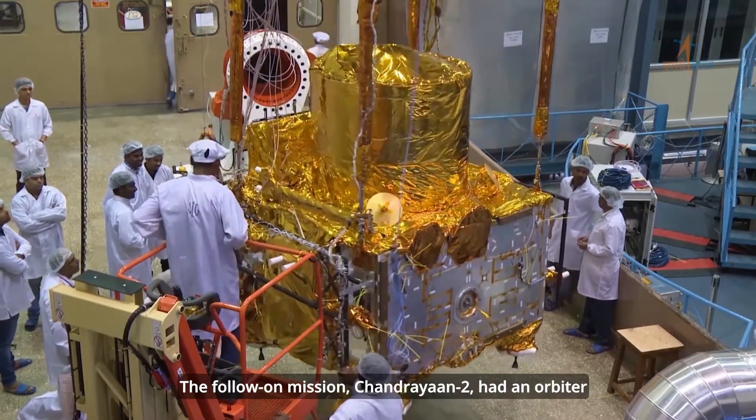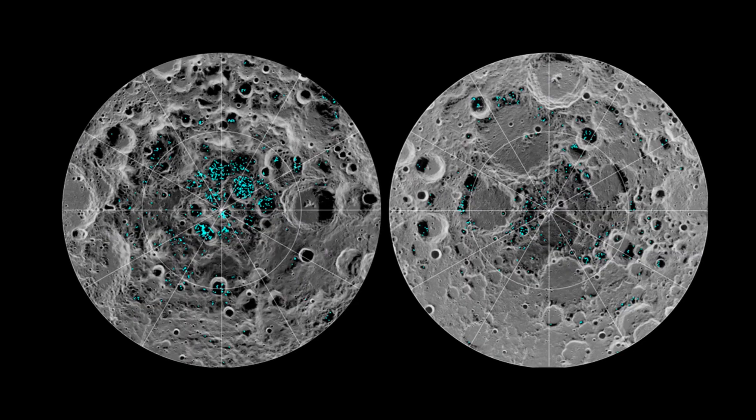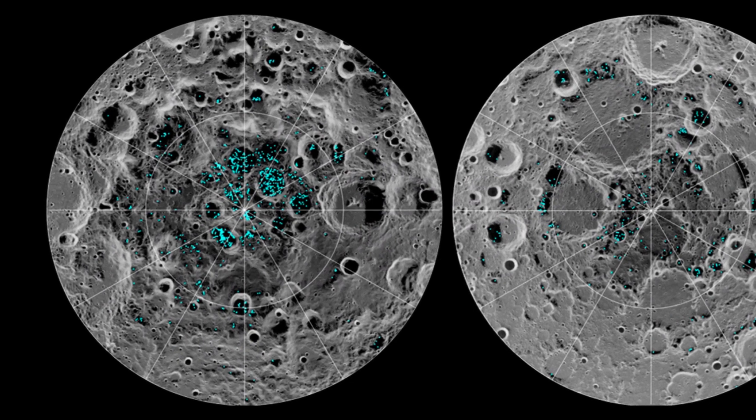As for Chandrayaan-3, it's a bit of a mystery why they didn't equip Vikram and Pragyan with these heaters. But they did accomplish their science goals in a region known for potentially having frozen water, which is a big deal.